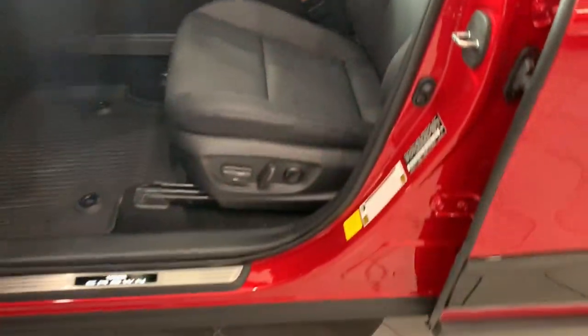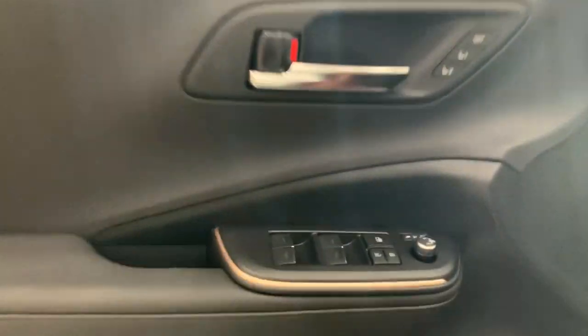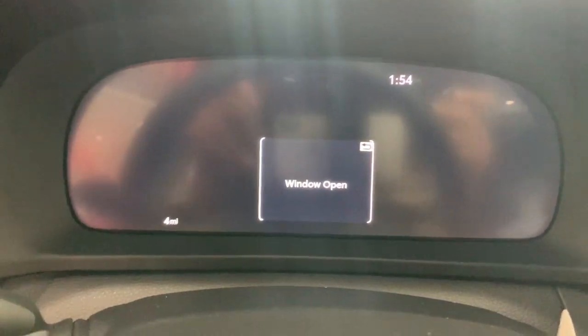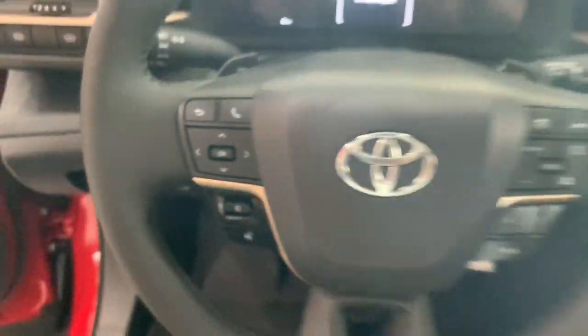These are just some of the great options this vehicle comes with: heated steering wheel, Apple CarPlay and/or Android Auto, heated and/or cooled front seats, panoramic roof, navigation system, heated driver seat, keyless entry, backup camera, satellite radio, and power passenger seat.